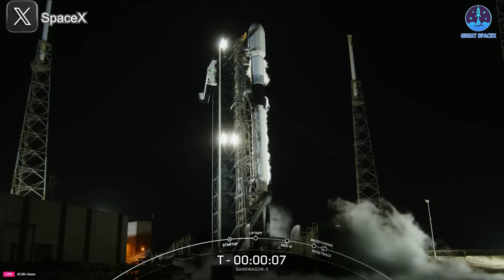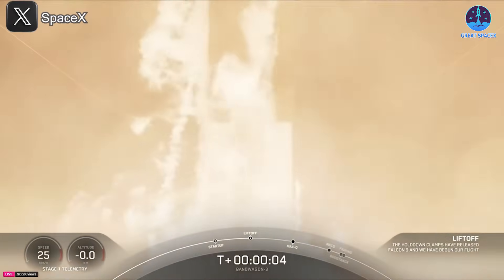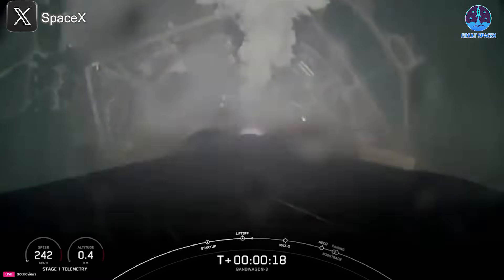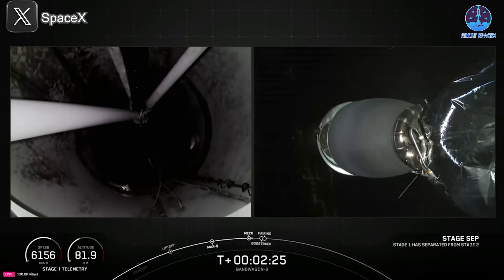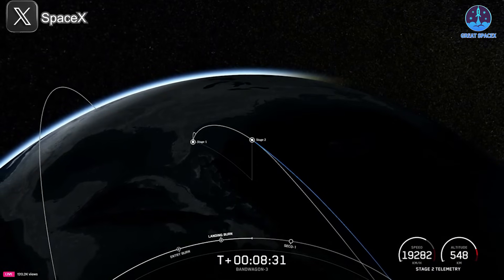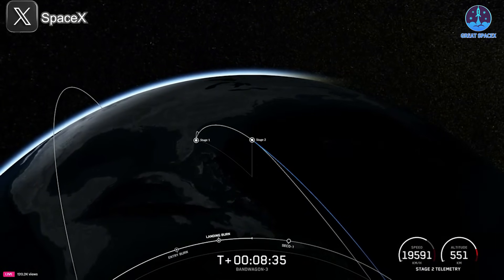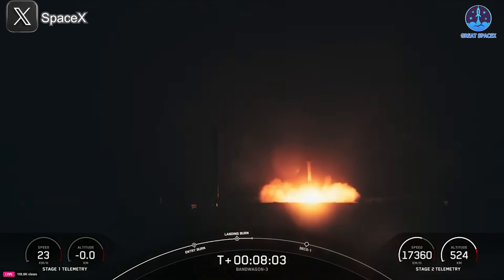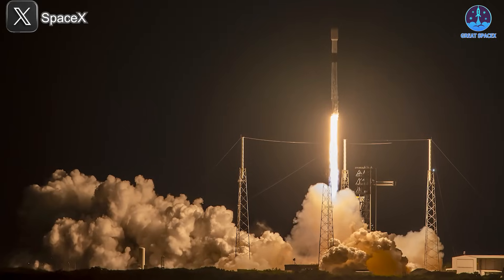Then at 8:48 p.m. on the evening of the 21st, a third Falcon 9 launched from Space Launch Complex 40, also in Florida. This mission, called Bandwagon 3, was a rideshare flight carrying a mixed payload — including a reconnaissance satellite for South Korea, a re-entry capsule from a private European company, and a weather satellite for Tomorrow Companies Incorporated. Booster B-1090 landed successfully at Landing Zone 2, achieving its third recovery.